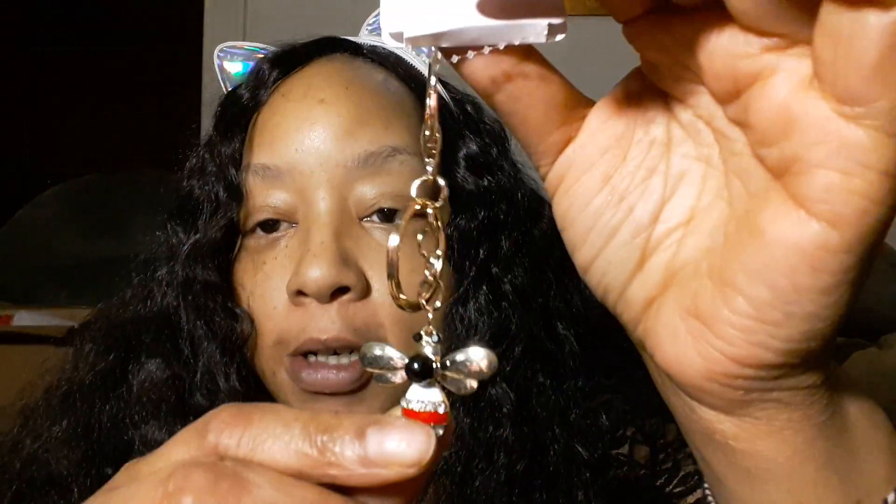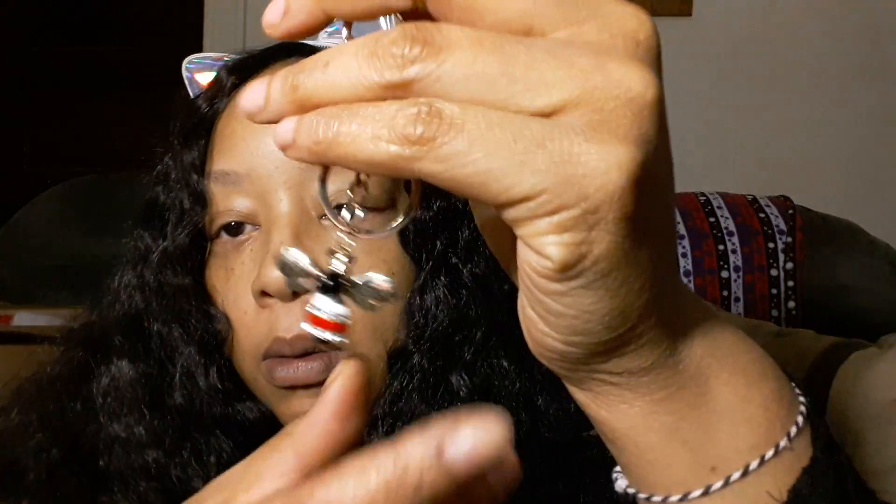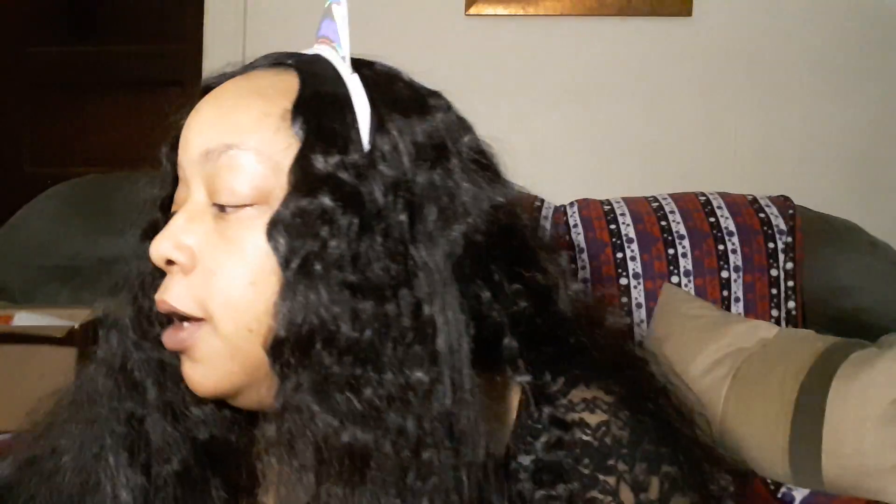This is not another pair of earrings — I got this to go on that bee purse I mentioned. The bee on my purse looks pretty much like this charm, with the red abdomen. And I got the earrings in red as well to match.